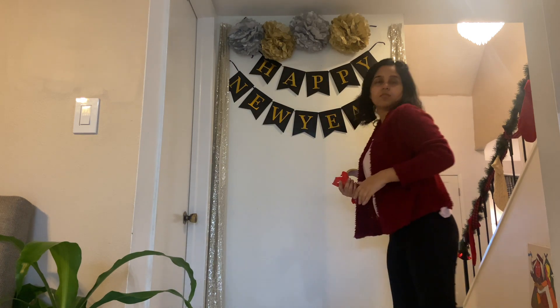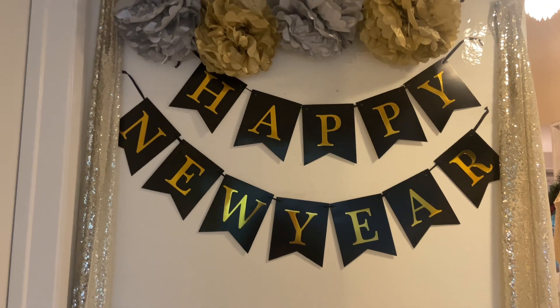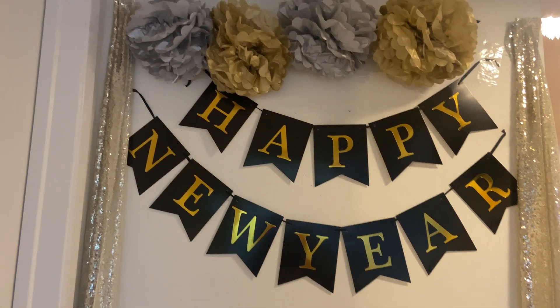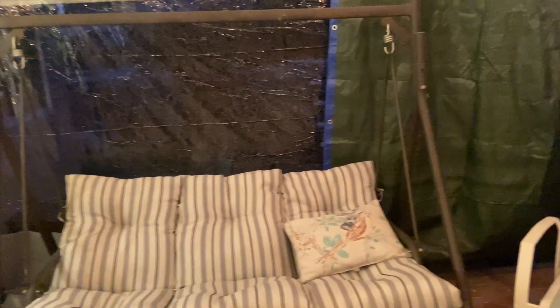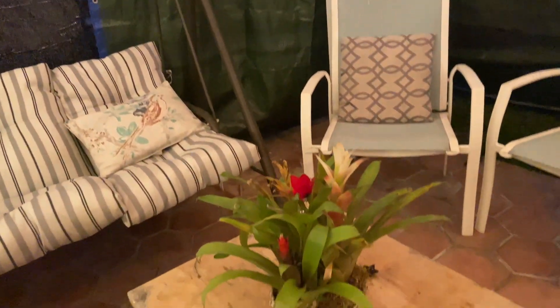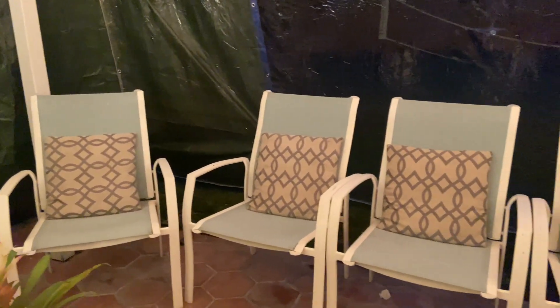I also got a gold and black flag garland and put it underneath to make it look prettier. On the side wall I taped gold and silver pom poms and a Happy New Year sign, and I put two gold sequin curtains on the sides to give it a complete look. I'm very happy with how it turned out — this is the main area where we're going to take pictures. I'll put links to each of these items in the description below.